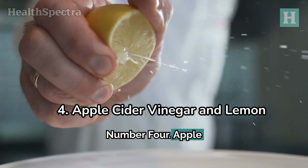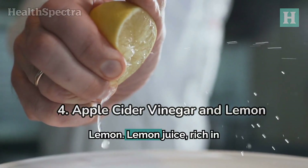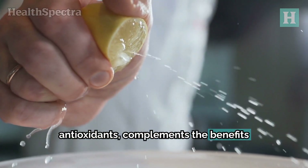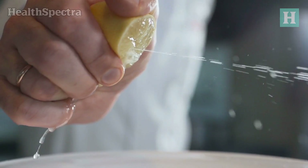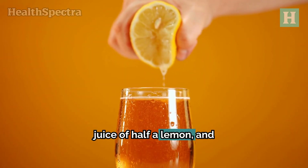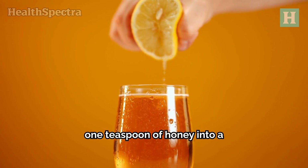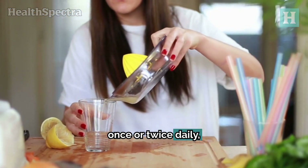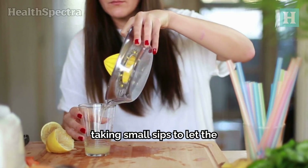Number four: apple cider vinegar and lemon. Lemon juice, rich in vitamin C and antioxidants, complements the benefits of apple cider vinegar. Mix one tablespoon of apple cider vinegar, the juice of half a lemon, and one teaspoon of honey into a glass of warm water. Drink this tangy concoction once or twice daily, taking small sips to let the solution coat your throat.